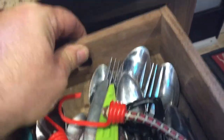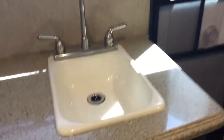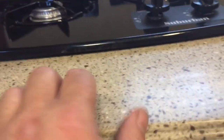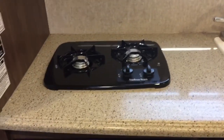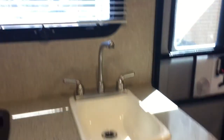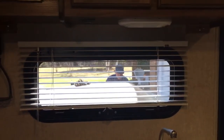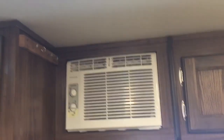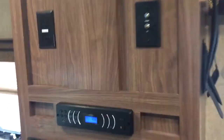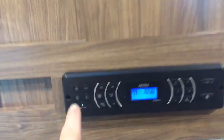We've got dual drawers and a beautiful granite countertop, dual burner propane burner, microwave, furnace, set up with blinds, air conditioning, dual vents, and a beautiful little sound system.